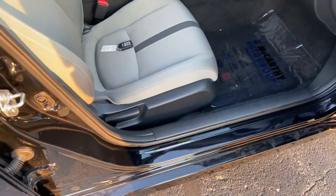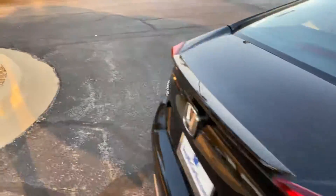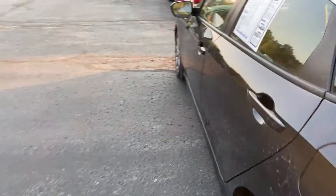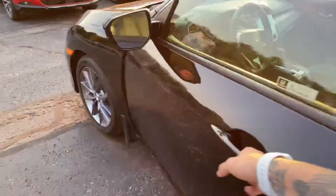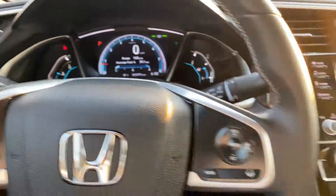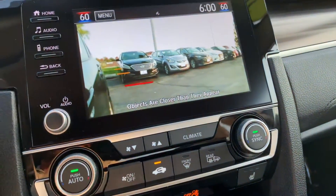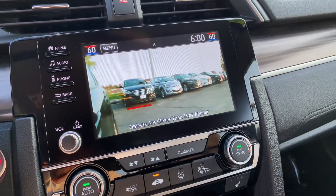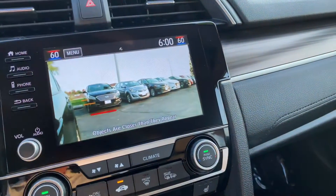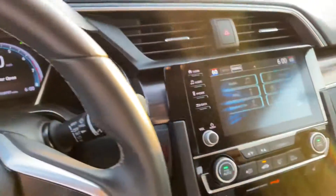The passenger seat will be four-way adjustable. Let's go ahead and check out that blind spot camera — kind of an atypical feature. Right blinker on — boom — blind spot camera with distance judgment right here. So when you're changing lanes to the right, you're going to have a full view of what's going on over there. Pretty nice feature. Good thing we didn't forget that!